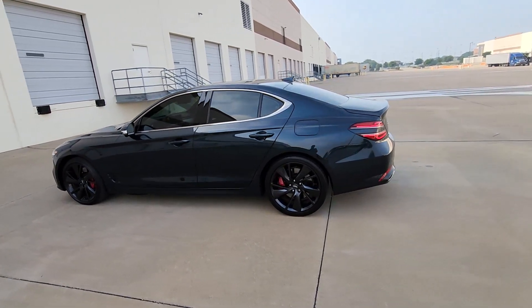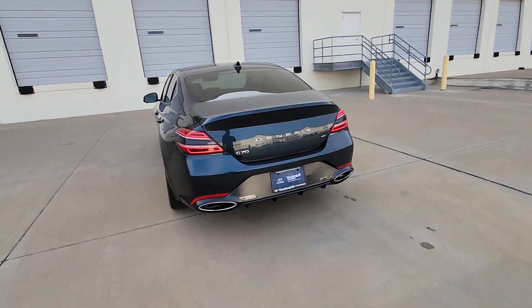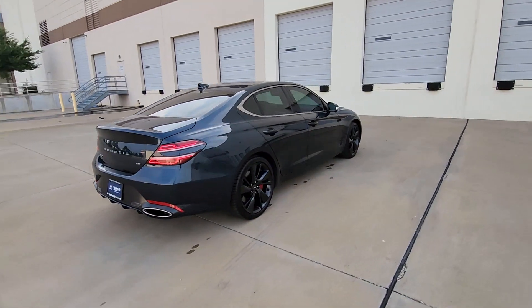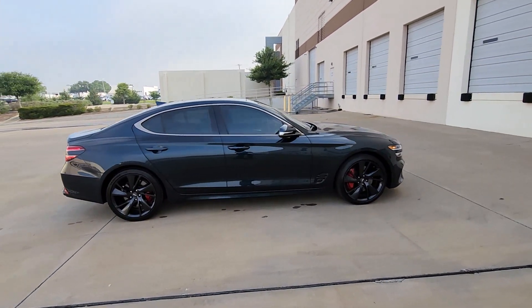Hop into the 2022 Genesis G70. This vehicle is an outstanding buy with fewer than 70,000 miles on the odometer. Set a higher standard when you take the wheel of this striking Genesis G70.